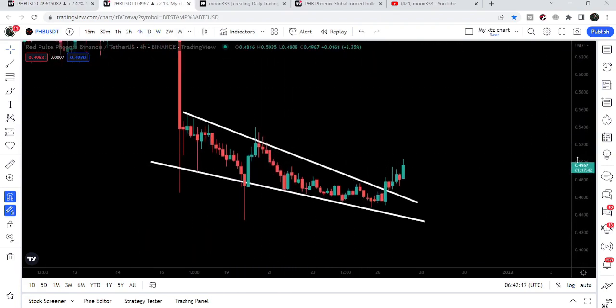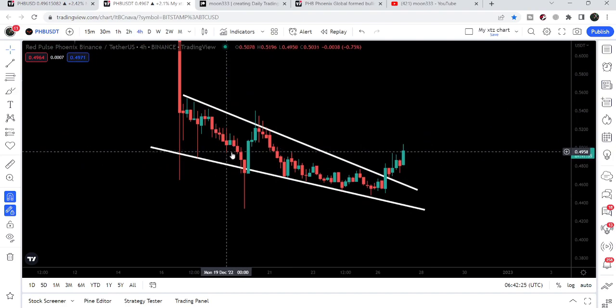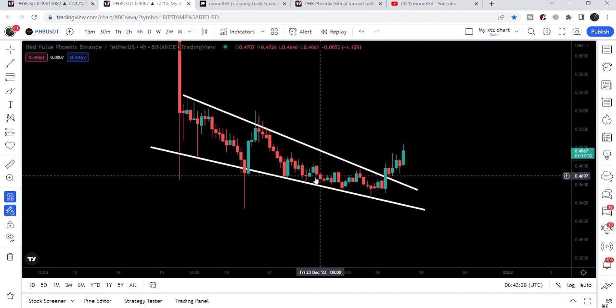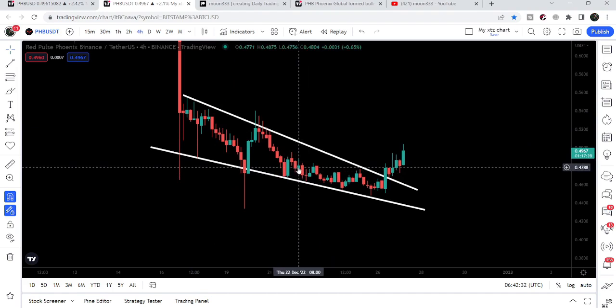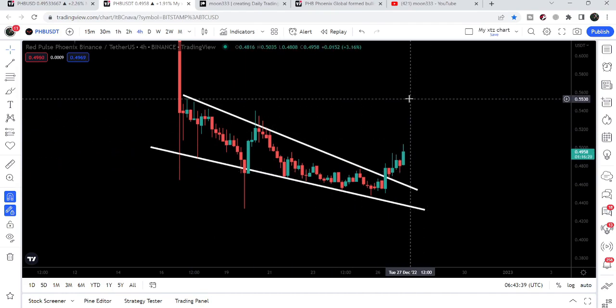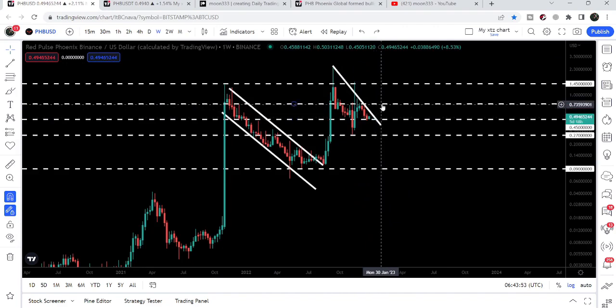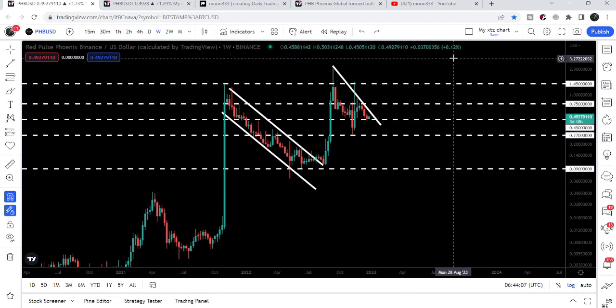Looking at the falling wedge pattern on the 4-hour timeframe chart — I was showing you this wedge in my previous video, and as expected, it has broken out the resistance. Since it is also considered a bullish bias pattern, there were more chances for the breakout and we have broken it out. The target after this breakout can be at the top of the wedge, approximately at $0.55. At that point, the price can also try to break the big resistance on the weekly timeframe. After breaking that resistance, I'm expecting it can also break out the next resistance of $0.75, and then try to break this huge resistance of $1.45. After breaking out $1.45, it will continue its parabolic move to the upside.